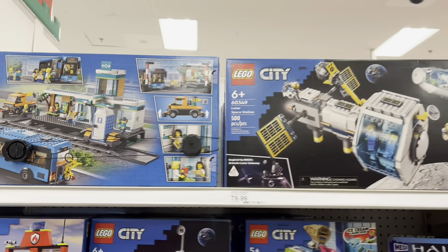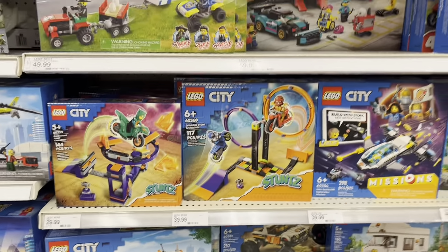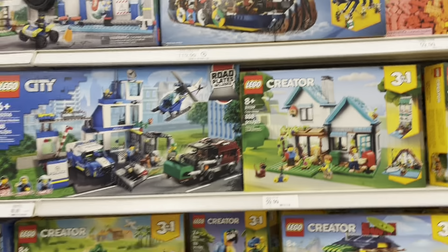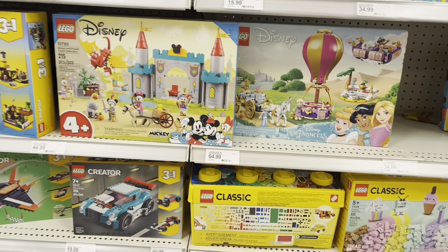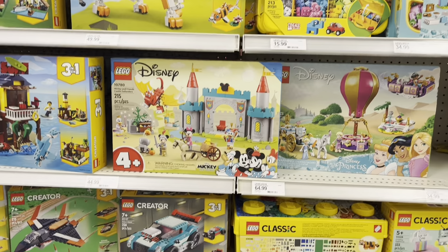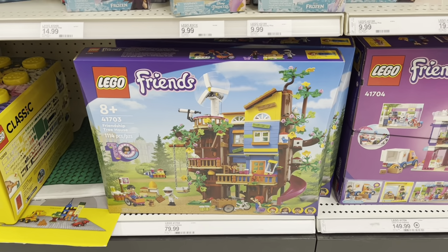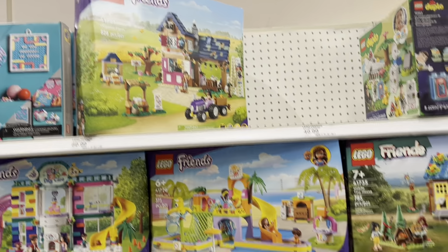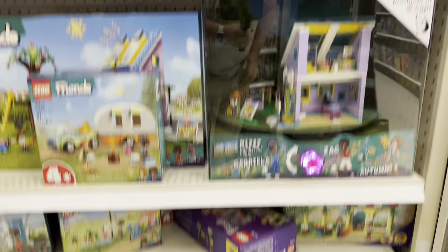Got some Lego City and there's the crater set. A lot of these sets are actually on clearance at Walmart right now — I know the Viking ship is, and some of the Friends sets and Star Wars sets. Got the UCS Landspeeder on clearance right now. There's the Friendship Tree House, Emma's Art School — that's on clearance at Walmart for 50 bucks. But that is going to do it for the Lego section.